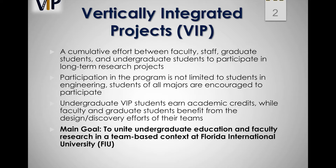The VIP is a cumulative effort between faculty, staff, graduate students, and undergraduate students to participate in long-term research projects. Its main goal is to create research and development experiences for students, cultivating their leadership and mentoring skills, while also benefiting faculty research programs.